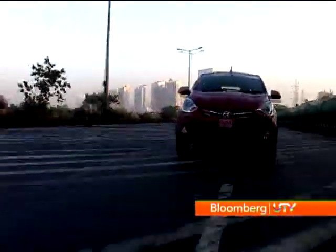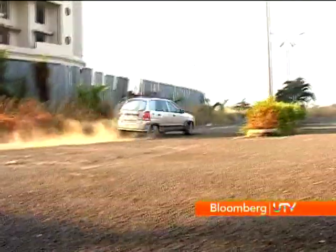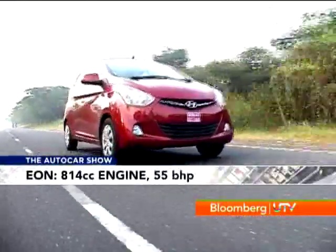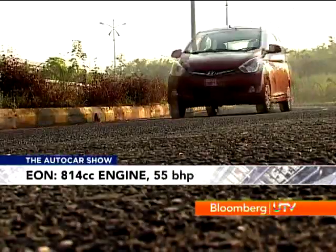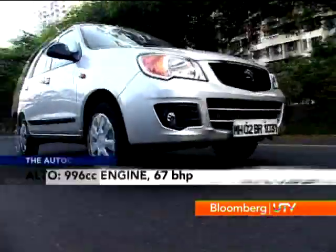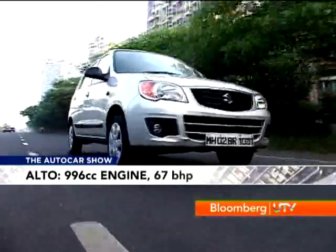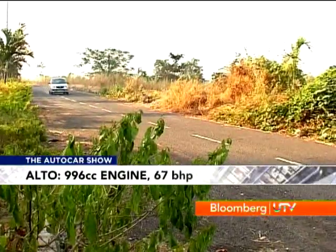That may be at the back, but under the hood it's a different story. The EON is powered by a three-cylinder 814cc engine with just 55 bhp, whereas the Alto gets the K10 996cc with 67 bhp. What's on paper does translate onto the road.